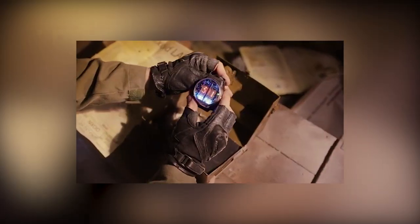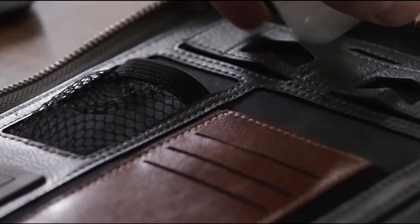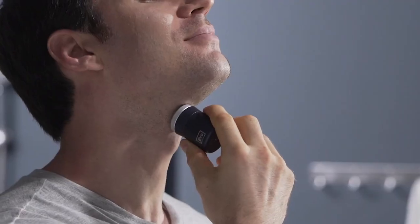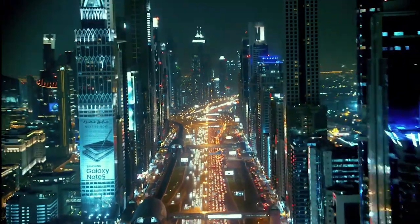Hello everyone, and welcome to the first episode of Sightseed. My name is XR3 and my mission is to blow your mind with the newest and coolest gadgets from all around the world. Let's get started.